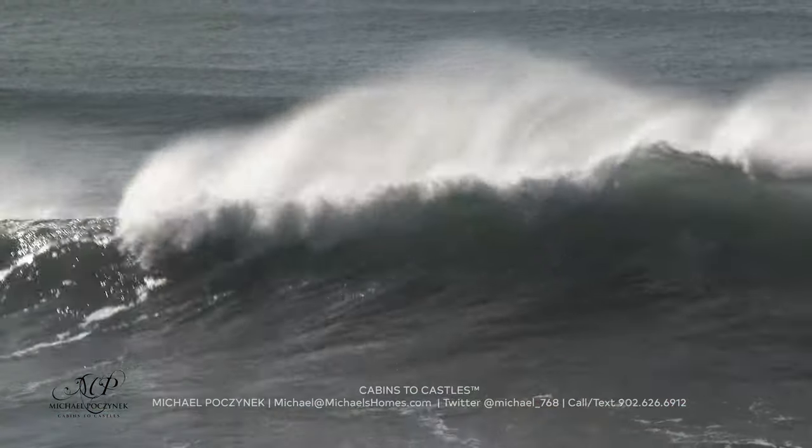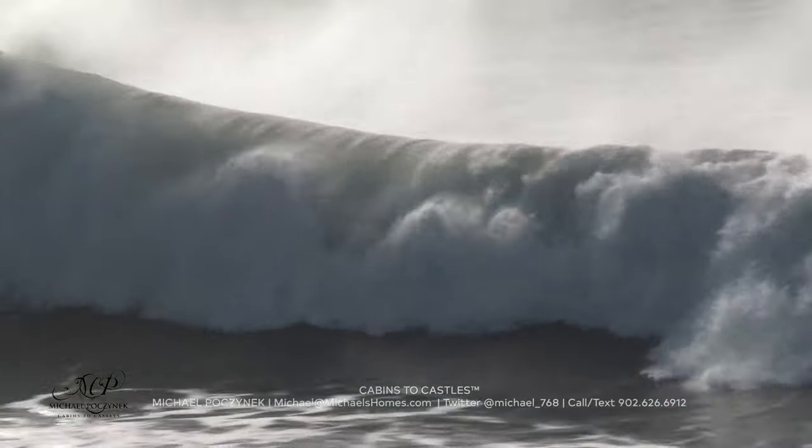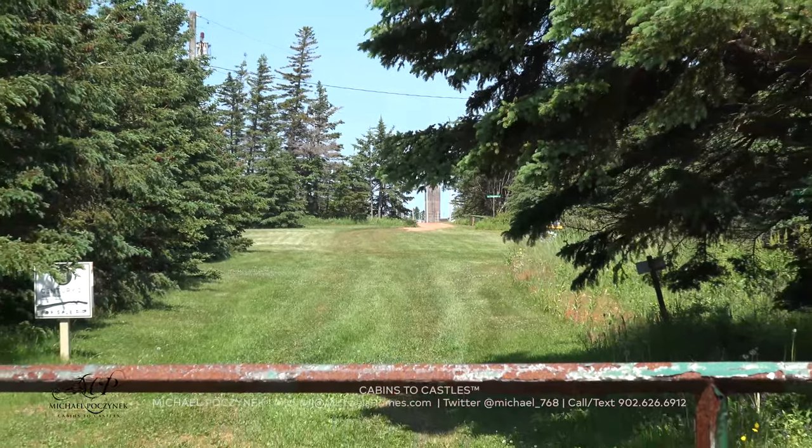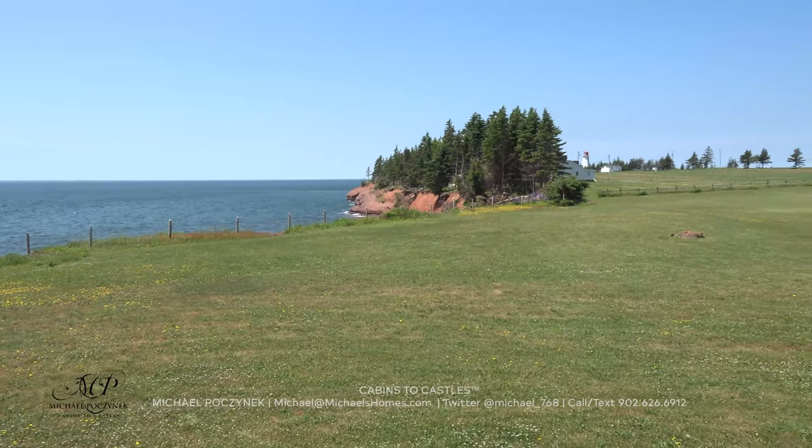We're even going to throw in the sound of the crashing waves for free. Your new home is located down a private laneway and has an amazing view of a lighthouse.